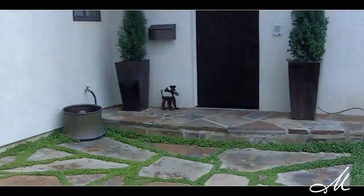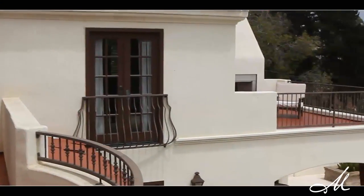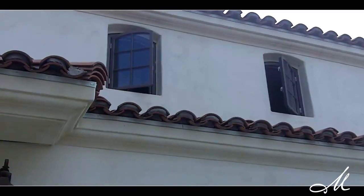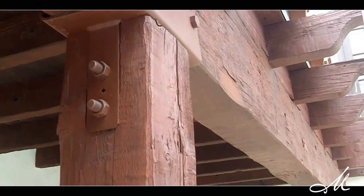This home is a Santa Barbara Spanish Mediterranean style home, and the finishes in the home really encapsulate that through the sconces, the lighting, the fixtures, the flooring, the roof, the stucco, the door setups, the outdoor railing spaces, even the window finishes and trim really help encapsulate that Spanish Santa Barbara feel.